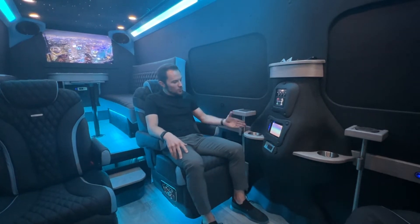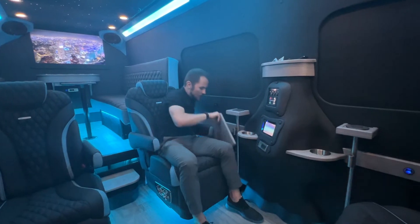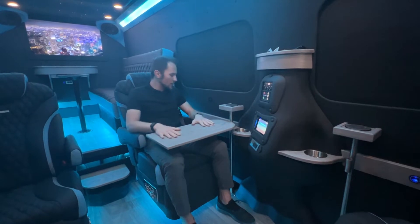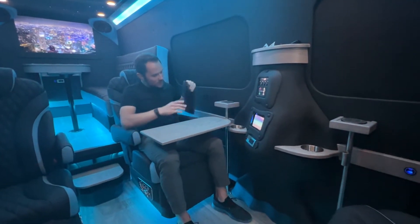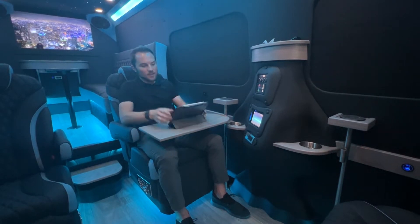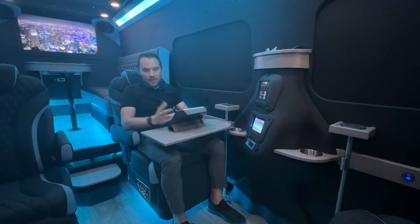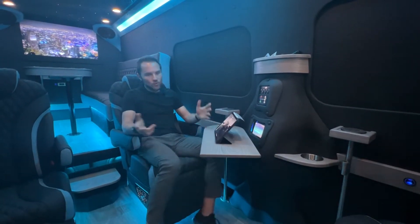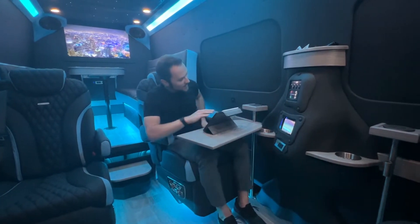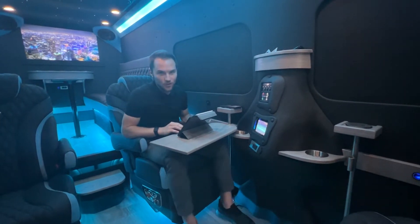Next to each captain's chair we have our newly designed swivel tray. The tray conveniently mounts to the side of the captain's chair and slides right into place. Also next to each captain's chair we have our in-wall pockets — an easy place to store your iPad, magazines, snacks. Easy to get some work done, swivel the table out of your way, get out of the seat, come back in. And built-in next to these, we have our wireless phone charger.